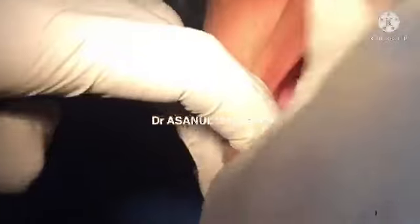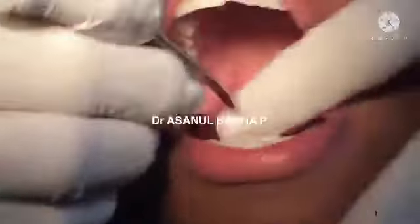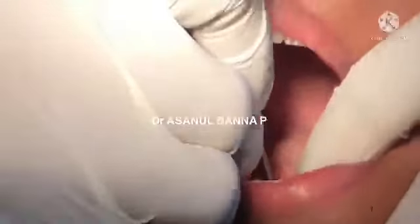A 15-year-old boy presents with a grossly decayed mandibular first molar. The tooth has a poor prognosis for endodontic treatment, so I decided to extract this tooth.